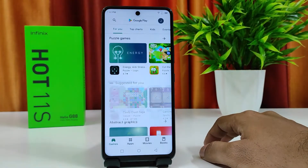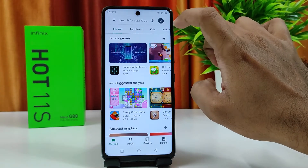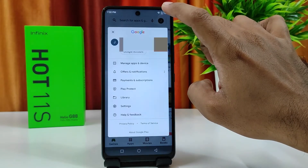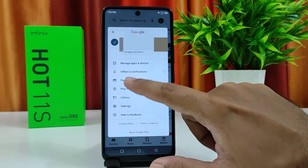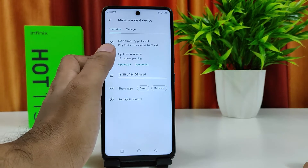First, open the Play Store, then click your profile picture — you can find it in the top right corner. After you click that, you need to click 'Manage Apps and Device' and click that.